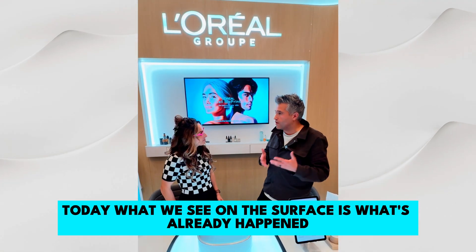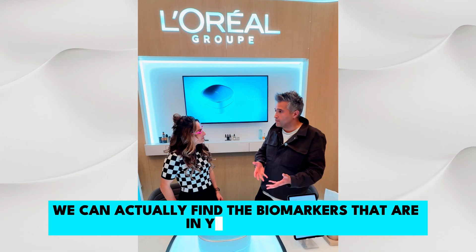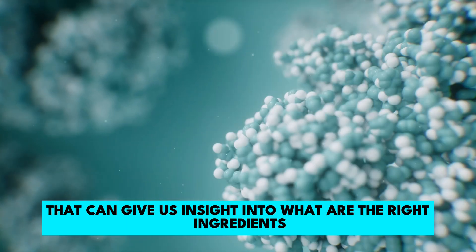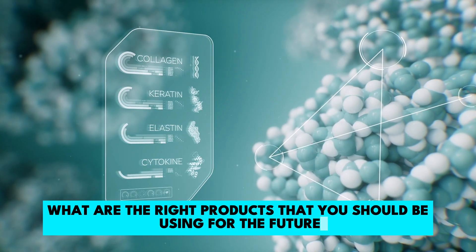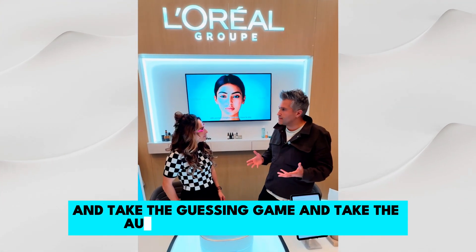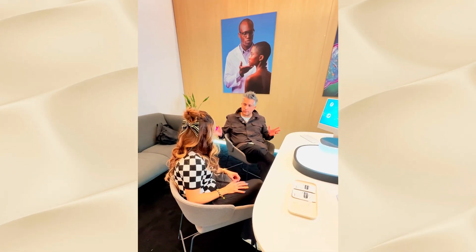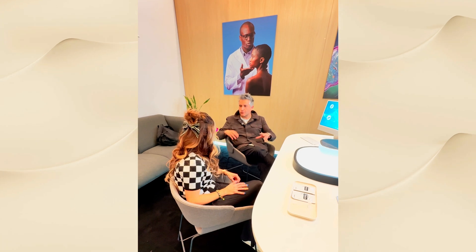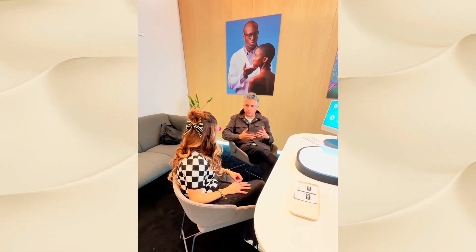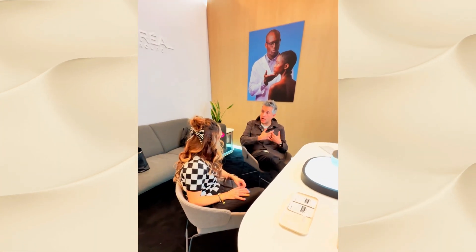Today what we see on the surface is what's already happened, but with Cell Bioprint we can actually find the biomarkers that are in your cells that give us insight into what are the right ingredients and products you should be using for the future — taking the guessing game and the auditioning out of skincare. We need to know our individual skin, our biology, and what is tailor-made for us.